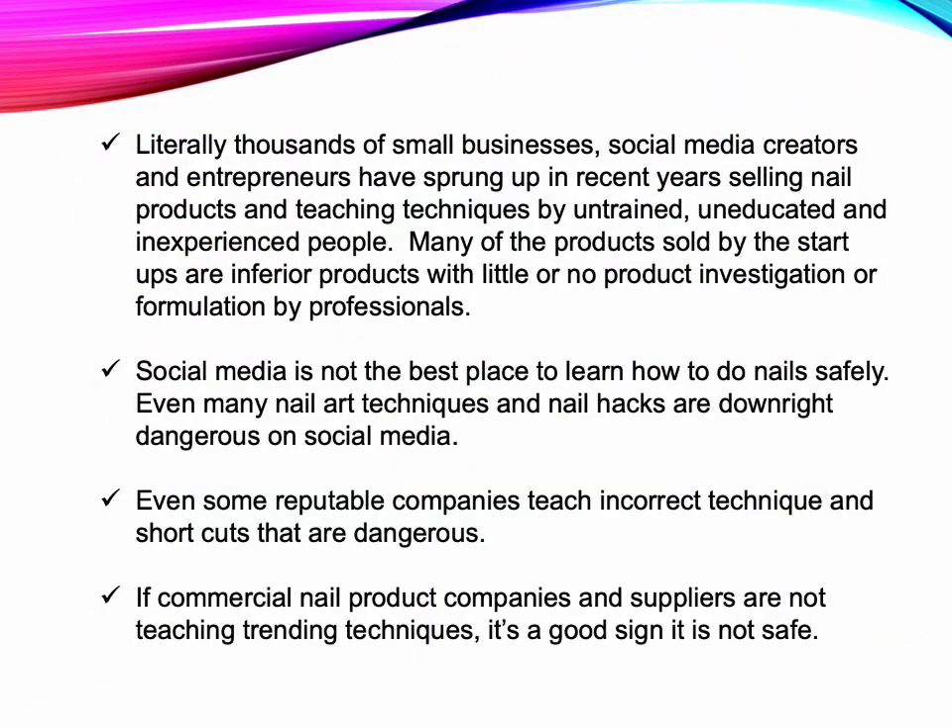Literally thousands of small businesses, social media creators, and entrepreneurs have sprung up in recent years selling nail products and teaching techniques by untrained, uneducated, and inexperienced people. Many of the products sold by these startups are inferior, with little or no product investigation or formulation by professionals. Social media is not the best place to learn how to do nails safely — even many nail art techniques and hacks are downright dangerous. Even some reputable companies teach incorrect techniques and shortcuts that are dangerous. If commercial nail product companies are not teaching trending techniques, it's a good sign those techniques are not safe.